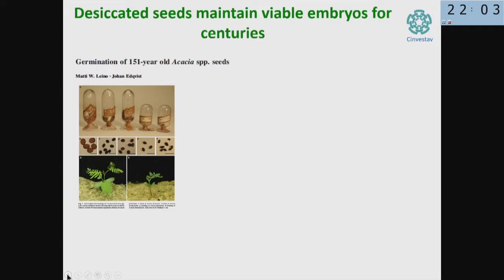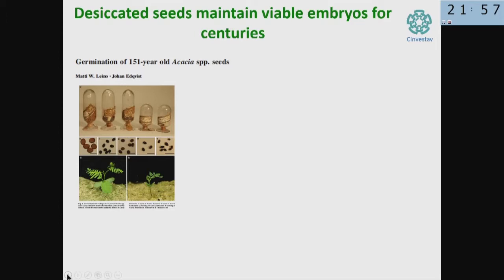Perhaps the most spectacular flavor of desiccation tolerance is desiccation tolerance in plant seeds. In the seeds there is an embryo which is desiccated, and upon imbibition it gets water and the plant germinates again. These are seeds rescued from a herbarium in Iran — they are 150 years old. Some Swedish scientists took them to Sweden, watered them, and the seed is still viable.